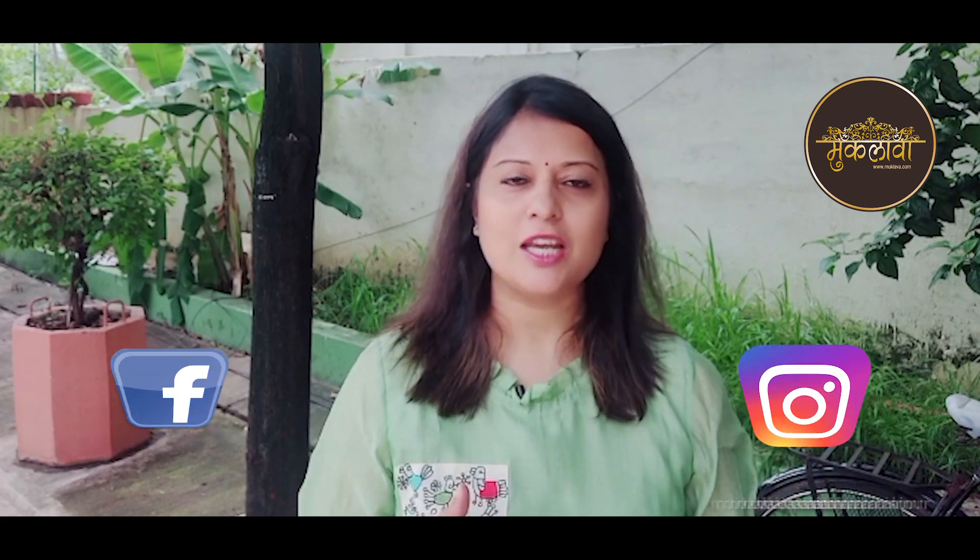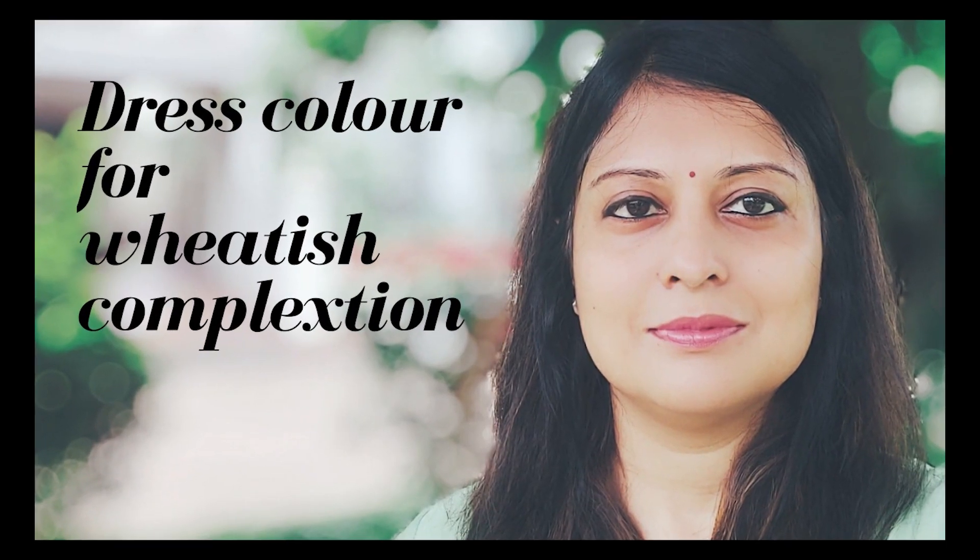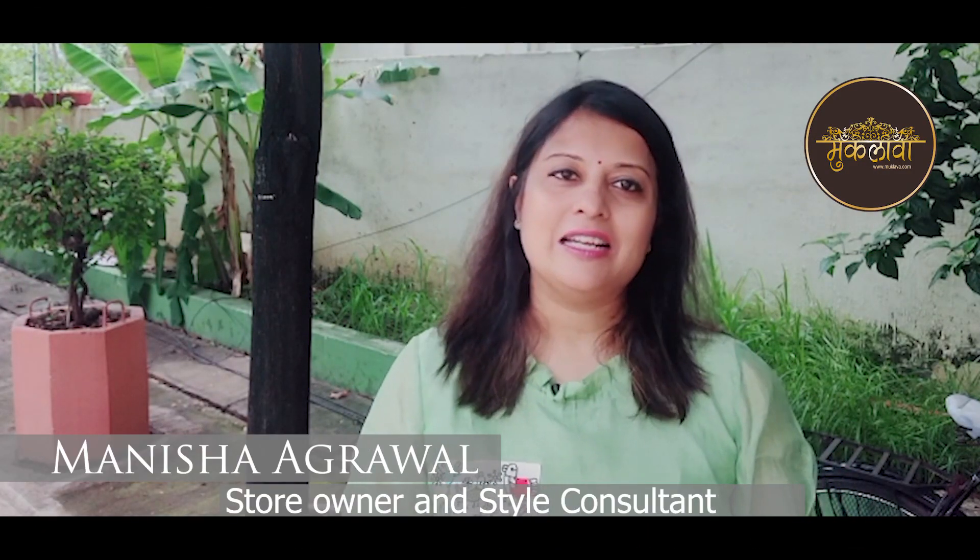Hello friends! Indians are famous for their dusky beauties. A lot of people are confused about what colors they should wear, or which colors will make them look more stylish and beautiful. In today's video, we are going to talk about all the colors that suit the Indian skin tone. I am Manisha Agrawal, Style Consultant, and you are watching Muklawa Fashion and Lifestyle.